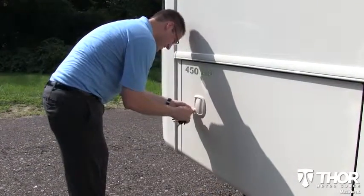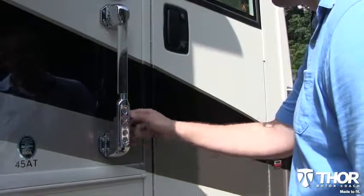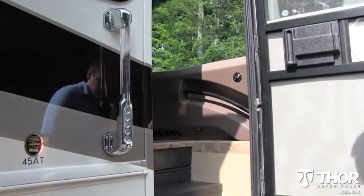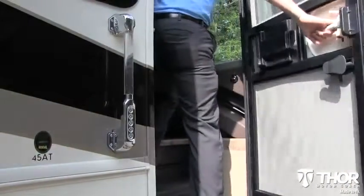Are you tired of locking and unlocking all the exterior doors one by one? The keyless entry door and basement compartments are made to fit those tough times where you just need to grab a few things and don't want to spend all your time fumbling with keys.